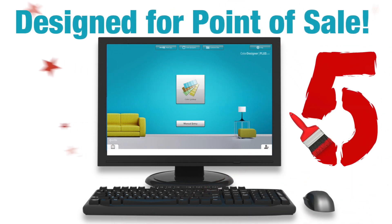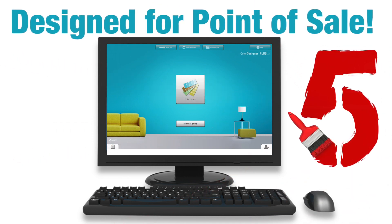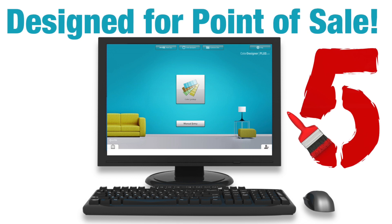Reason number 5: Color Designer Plus is expressly designed for use at point-of-sale, not in the labs, and it's easy to learn and use.